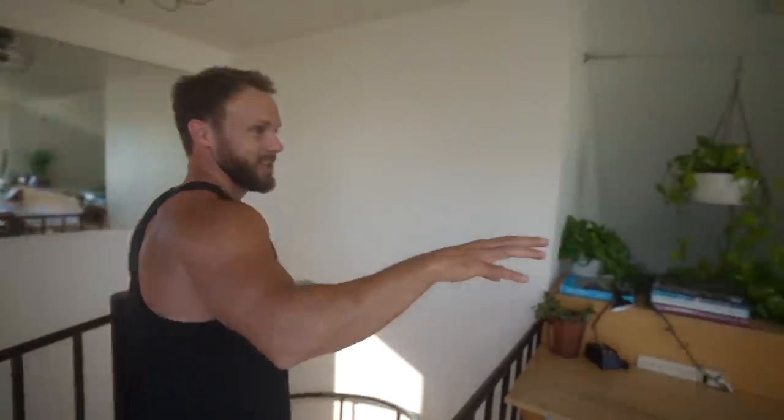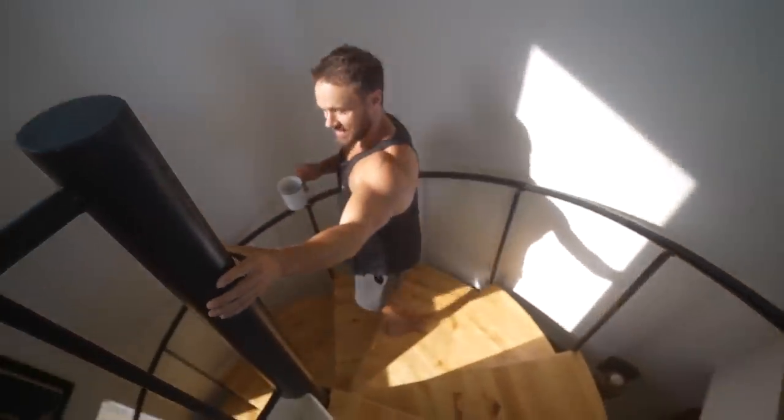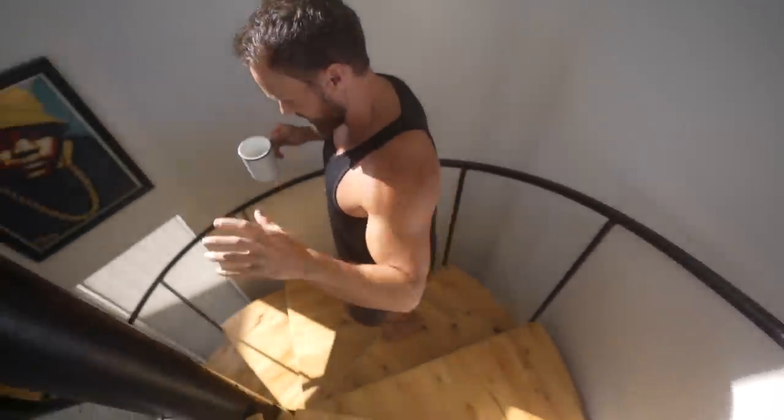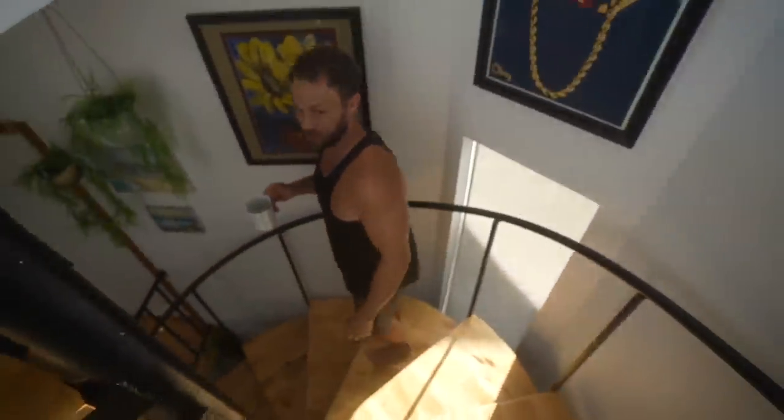Upstairs you get this little lofty kind of area. We haven't used this at all — it has to be like some serious work or something, but it'd be a good place to do it. It's three floors and it's got this spiral staircase that goes the whole way. I don't know what it is about spiral staircases, but they're so cool. There's a small bedroom there, bathroom here.